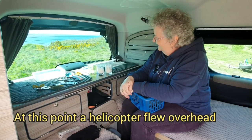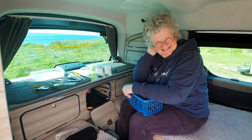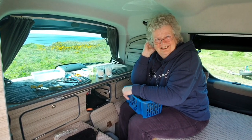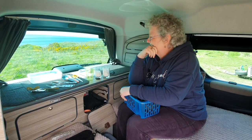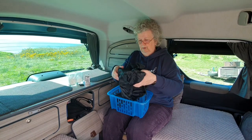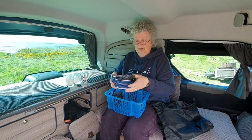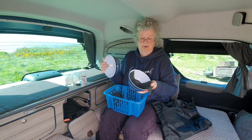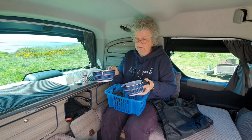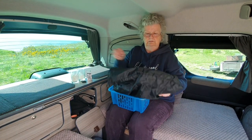We got interrupted by one of our subscribers trying to get a photograph, then a helicopter went over, and then the microphone failed again — it's been in, out, in, out, shake it all about. Anyway, these are just two bog-standard melamine bowls from an old picnic set that we use for soups, curries, and cereals. Nothing flash really — we could have cut this bit out but for continuity we decided to leave it in.